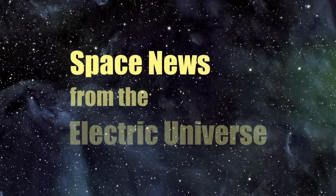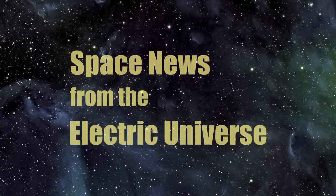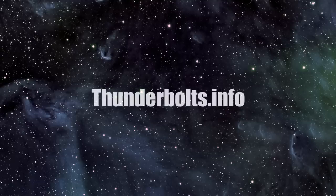For continuous updates on space news from the Electric Universe, stay tuned to thunderbolts.info.